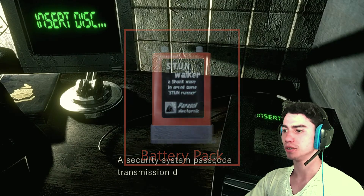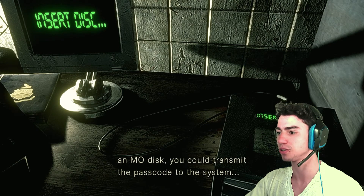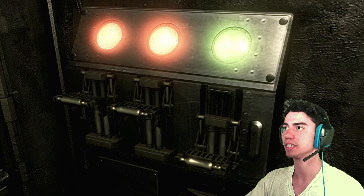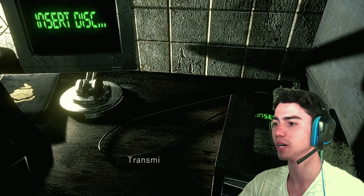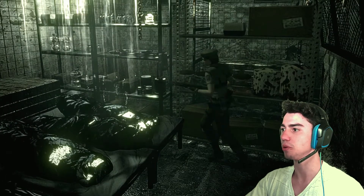Another battery pack. A security system passcode transmission device — if you had an MO disk, you could transmit the passcode to the system. Yes! There goes another one. I feel like this is the second one, or maybe the first one. Whatever. Does it mean the passcode seems to have unlocked something? You just need one more then.